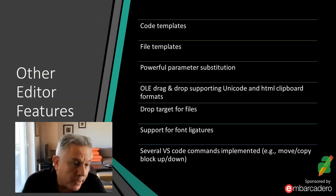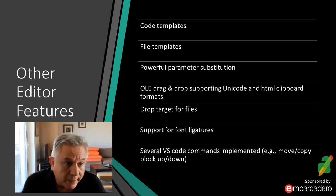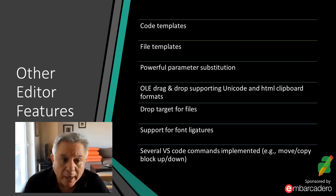Some other editor features: code templates and file templates — you can have specific templates for particular file types, and code templates like a for loop, class definition, or main program definition. Both use powerful parameter substitution with a wide range of parameters. The editor supports drag and drop both internally and between applications — you can drag code from PyScripter to Notepad or PowerPoint. Drag and drop supports the HTML format, so dragging code into PowerPoint gives you nicely formatted code matching the editor's appearance. You can also drag files from File Explorer into the editor.